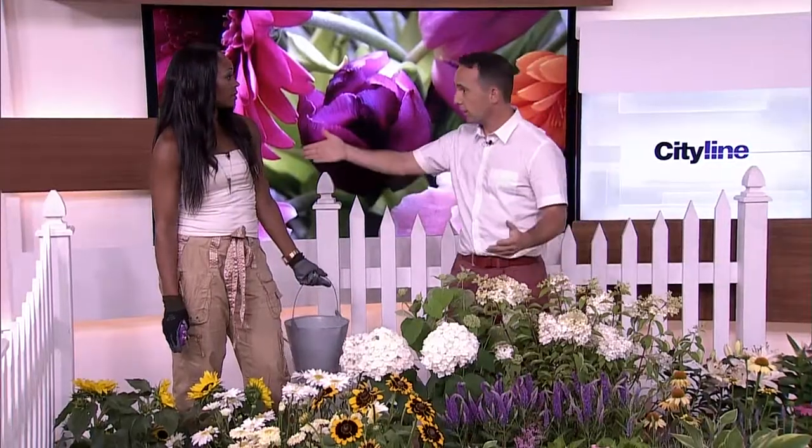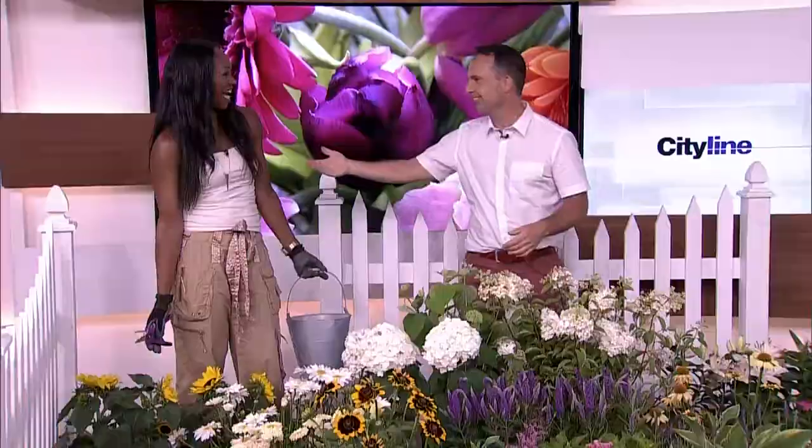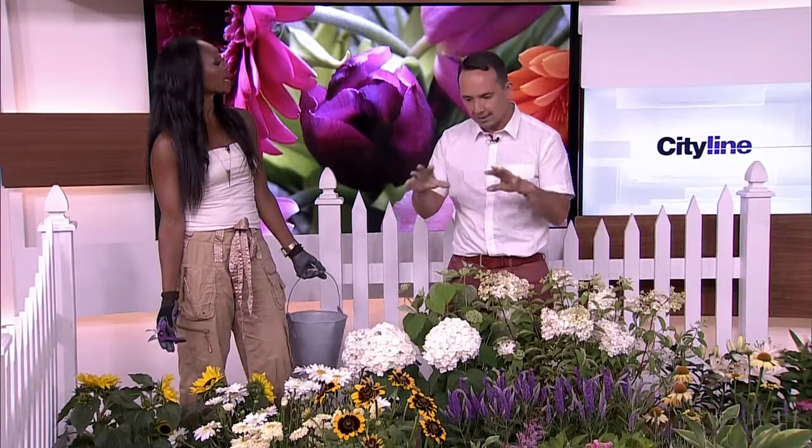I would say first thing in the morning — totally guessing here. That's right! It's when the stems of the plants actually have the greatest saturation of water within them, so that's what you want to do.